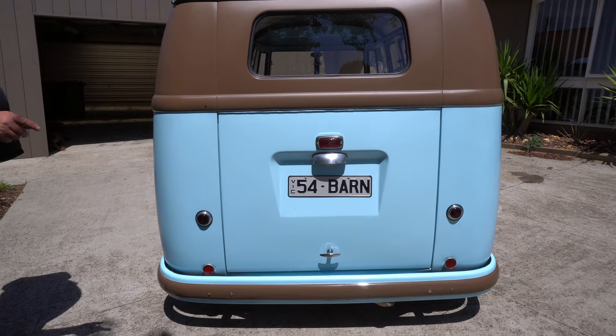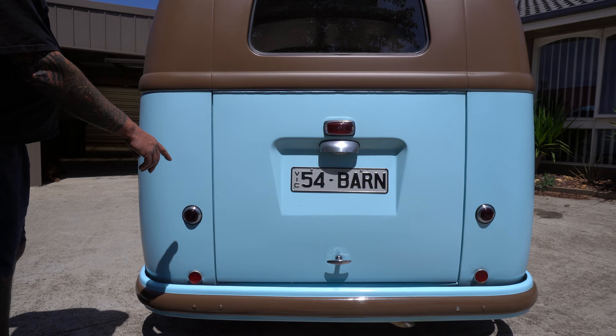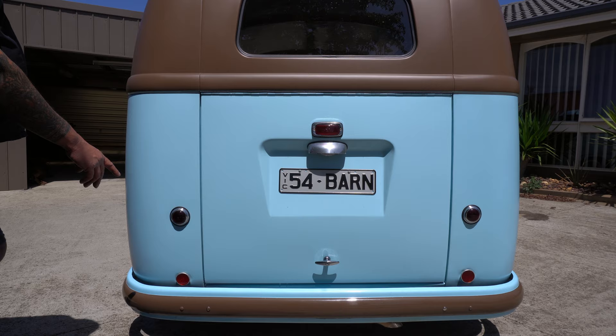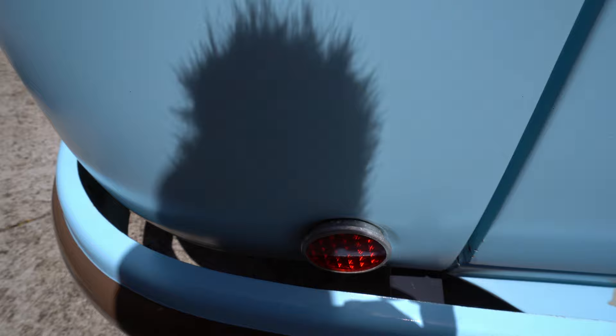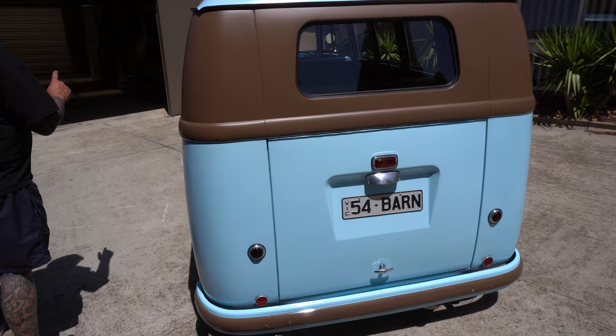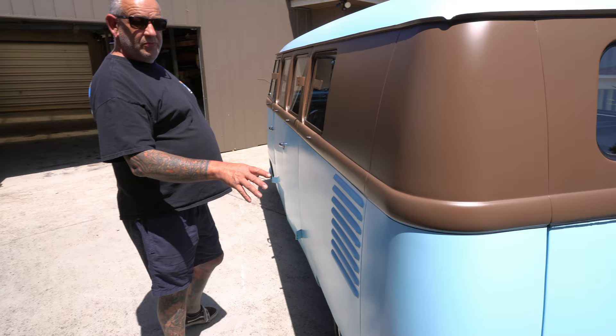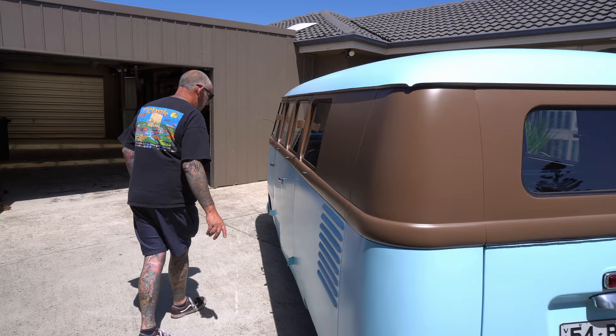With a barn door, you have small tail lights which don't actually work as a tail light — basically just as a side light. You've got a third brake light there which is the brake light, and then you've got your reflectors which are recessed into the panel. We did talk about that a little bit earlier — they have a bit of a recess that goes in. All the rest of the van is normally like a split screen.